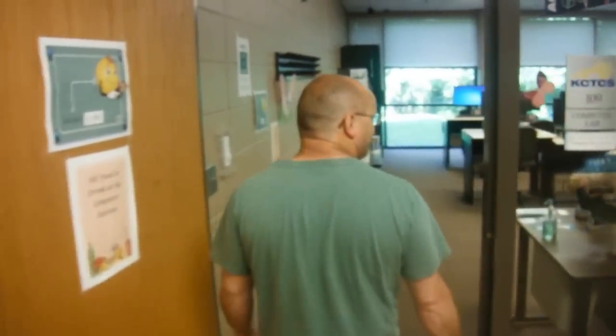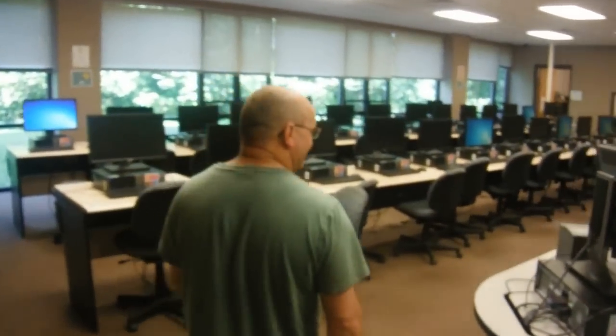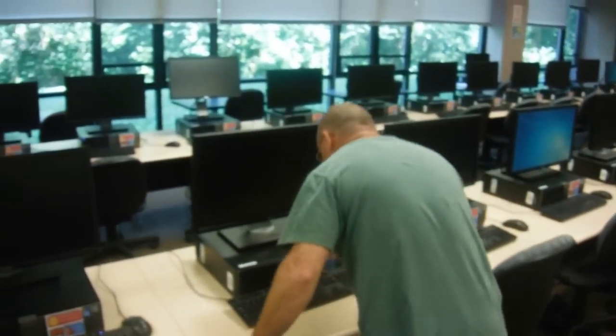Computer labs are also available on both the College Drive and Technology Drive campuses. This is a place where students can use the internet, complete classwork, and print papers. If you are in an online class and need a proctored exam, you can set that up through our computer lab. You can also bring a laptop and use our wireless internet connection.